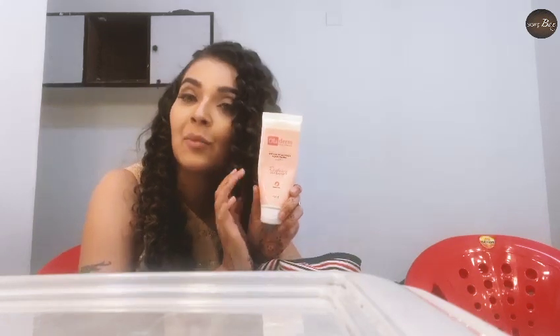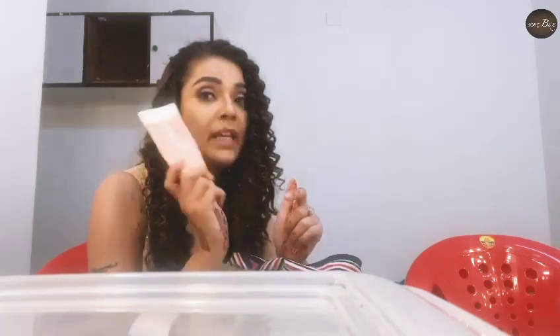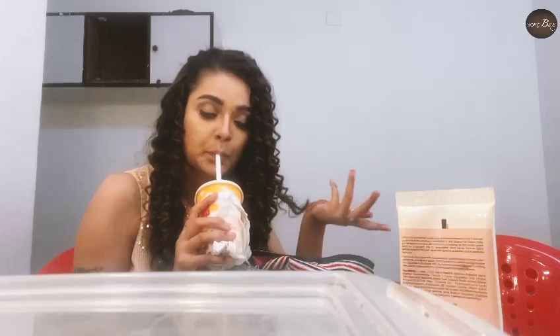Moisturizing your skin is so, so important — before makeup and after removing makeup as well. Make sure you use a moisturizer. This is the coffee! Today I got it from McDonald's but usually I make sure I carry it from home. You can call this an essential for my bag — well, it's a separate food bag actually.